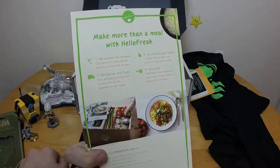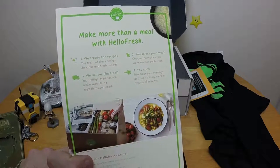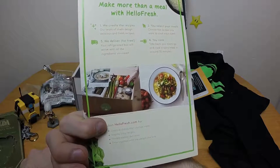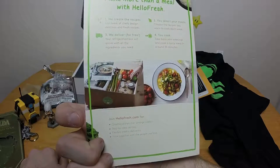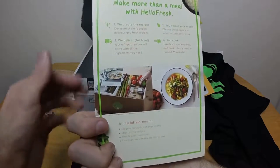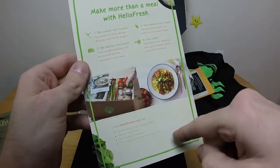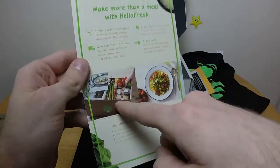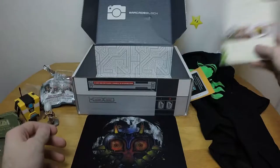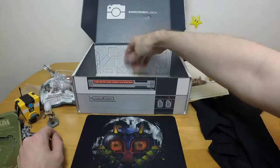Okay, this is one of those things: 'we create the recipes, we deliver for free, you select your meals, you cook.' So basically it's a subscription service for food — they send you food in boxes like this and then you make the meal, in case you're too lazy to go to the grocery store and find recipes online. Interesting concept, not my kind of thing.